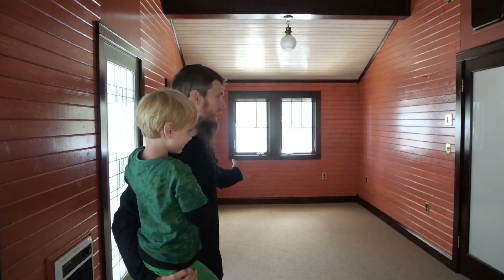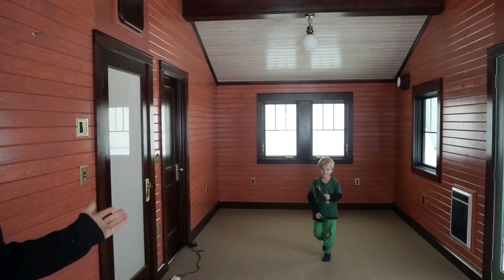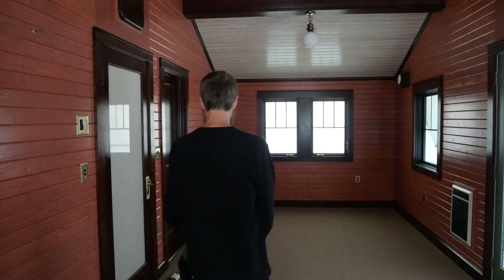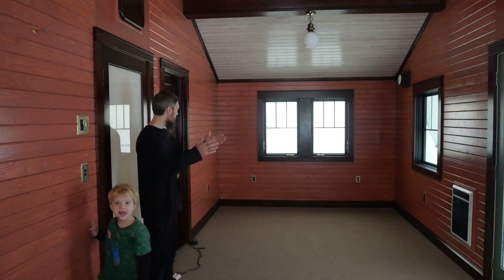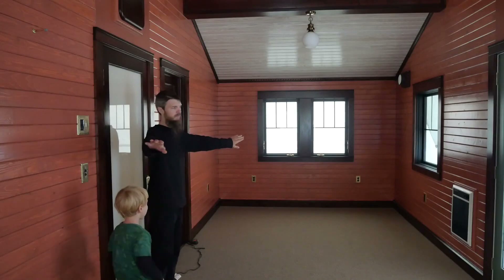We built this huge 10 by 24 bedroom. This is one half. Let me show you the other half. If we come all the way down here, here's the rest of it. The bedroom is directly divided in half by these doors, so it's 10 feet this way, 10 feet that way.